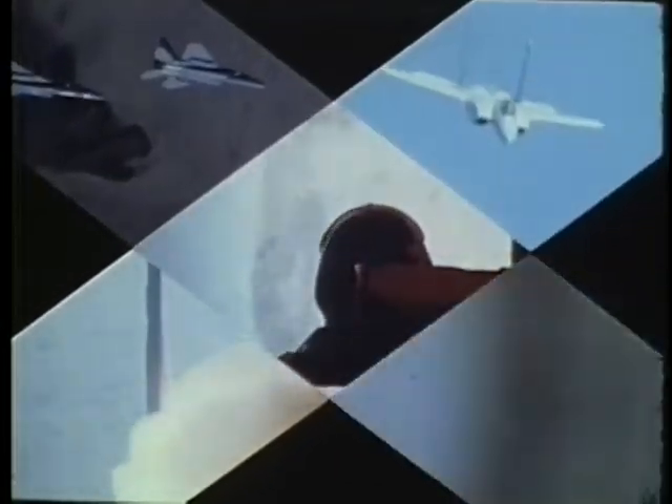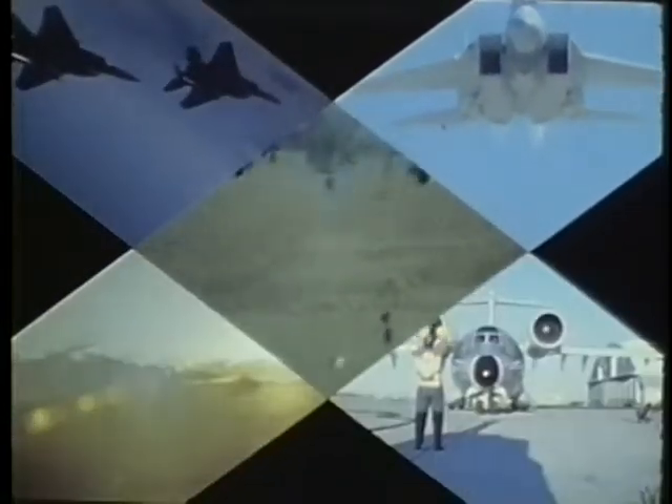The mission of the Air Force Systems Command is to research, develop, test, evaluate, procure, and produce new materials and systems in support of aerospace power. Systems must be of superior quality, yet be affordable and maintainable, and above all, more than equal to the systems of a potential enemy.